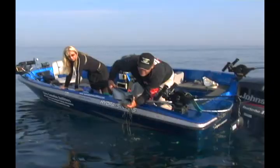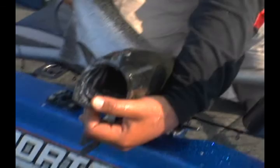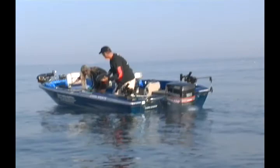A telltale sign to very easily identify a Chinook salmon: the inside of the mouth is entirely black. If you get a rainbow trout or a coho salmon, they'll have a white inside of the mouth.